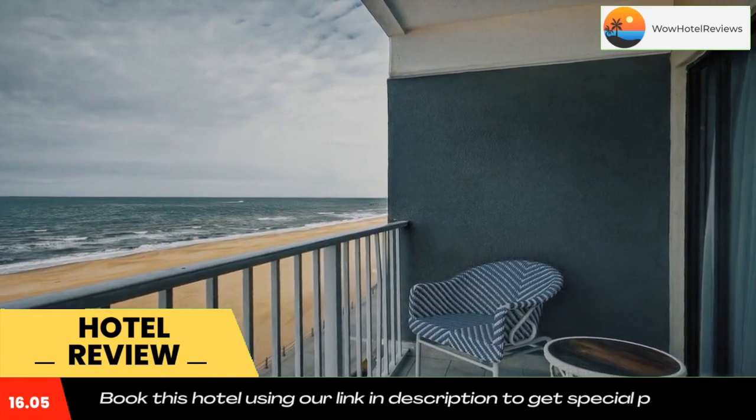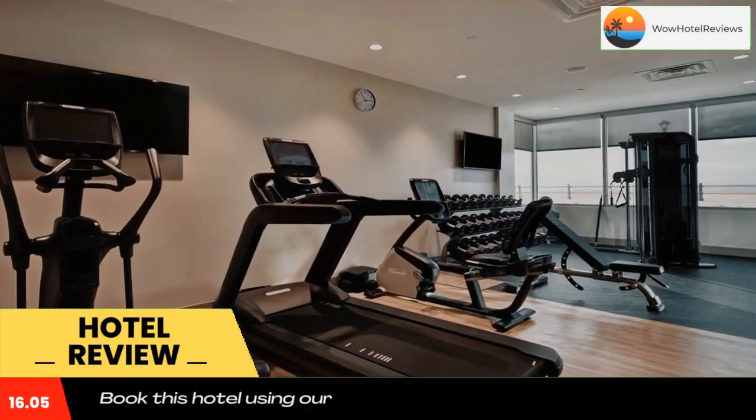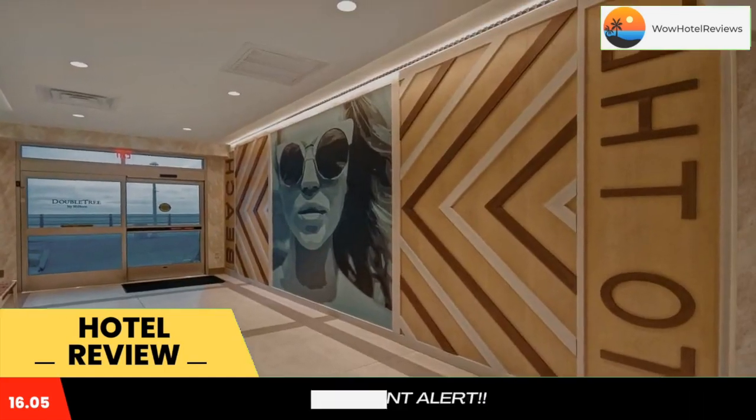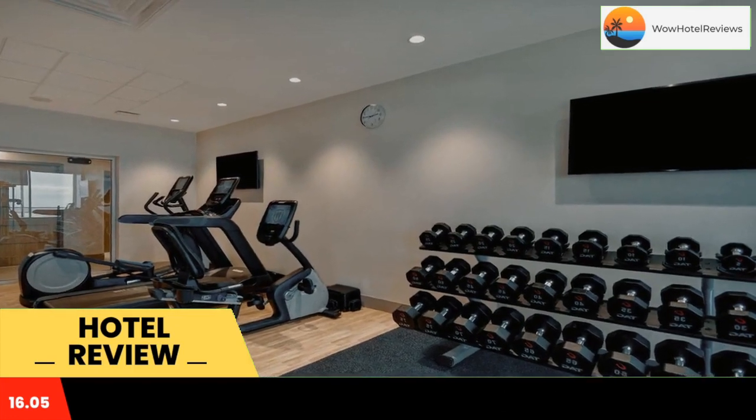Owls Creek Golf Course is 3.7 miles away. The oceanfront rooms feature a work desk and a private balcony. Tea and coffee making facilities are also included at Double Tree by Hilton Virginia Beach Oceanfront.